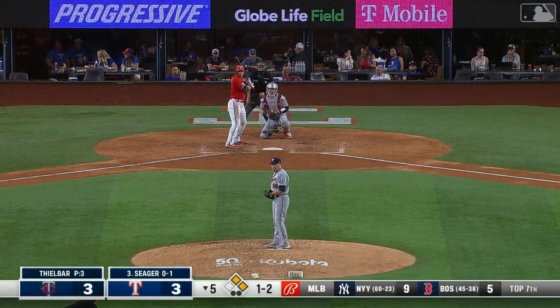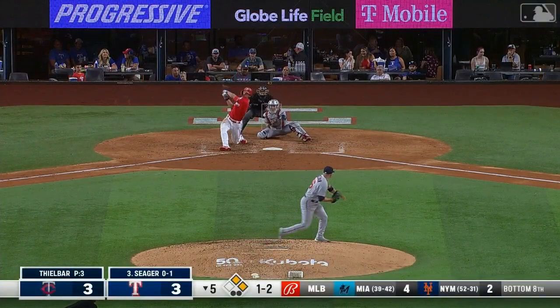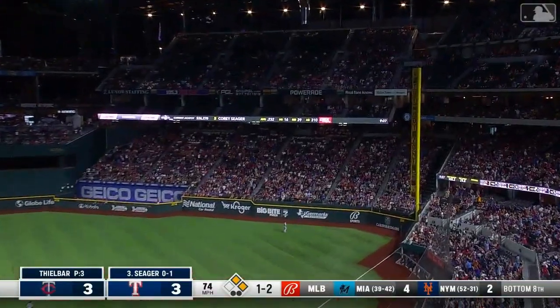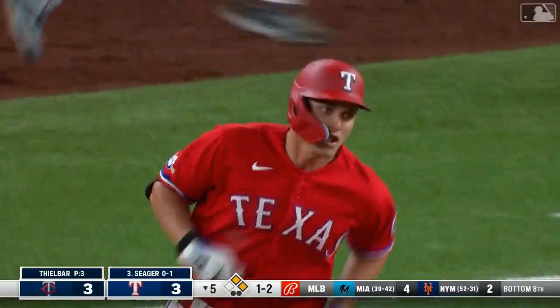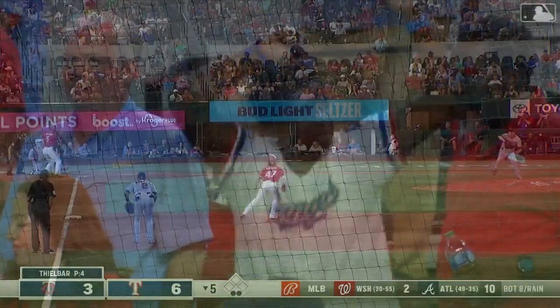This ball here well deep out to right — it is a no-doubter for Corey Seager. Two very similar pitches in one at bat and Corey knew it right away; he just dropped his head and started breaking into his home run trot.